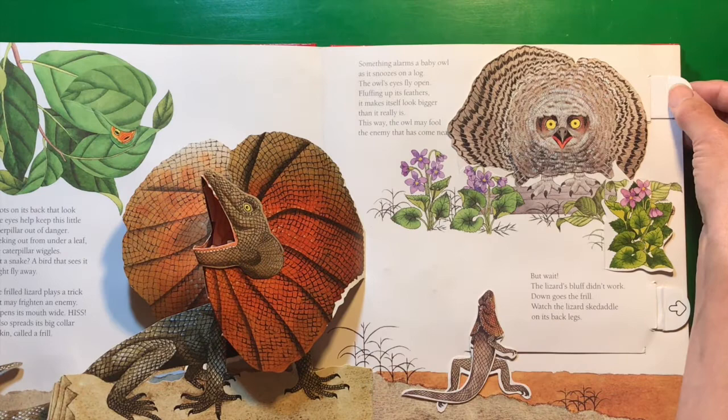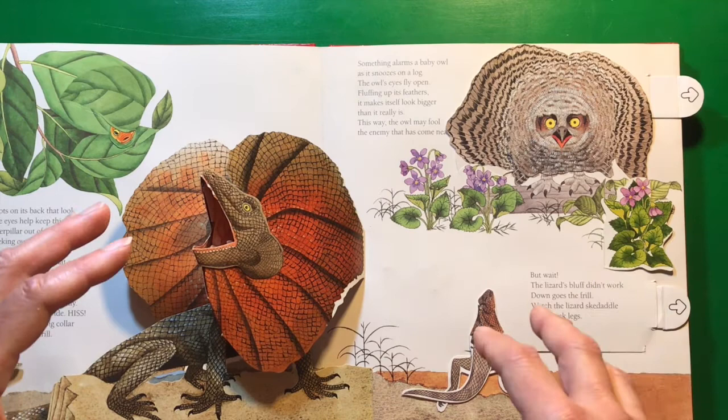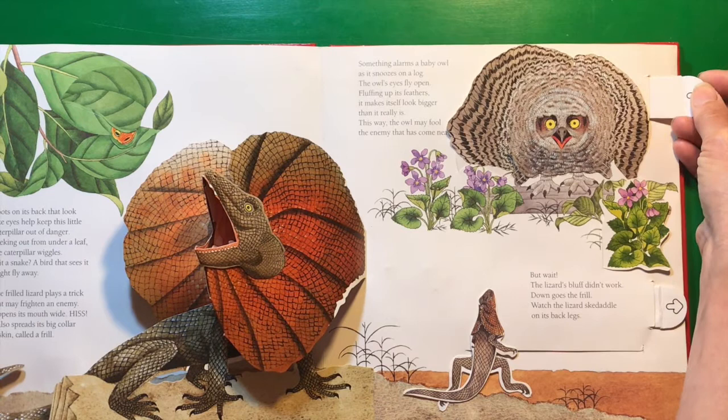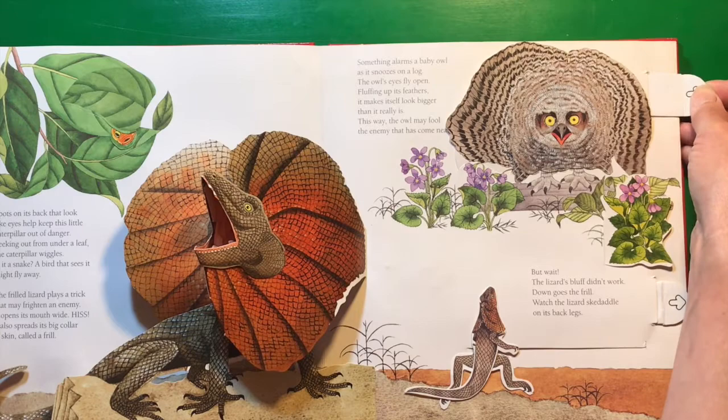I saw a baby owl on a tree one time, and it was sitting there watching me. Suddenly I heard mama hoot at it. The baby owl folded itself down as tightly as it could onto the tree branch, and it looked for all the world like a clump of moss. If I didn't know where it was, I wouldn't have seen it at all — I would have just thought it was some moss.